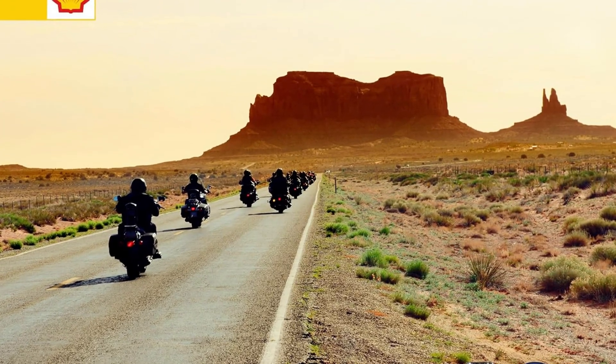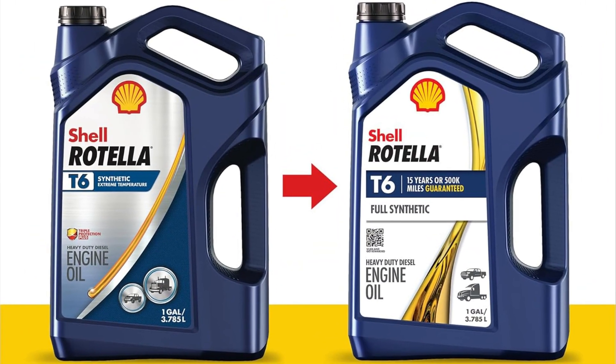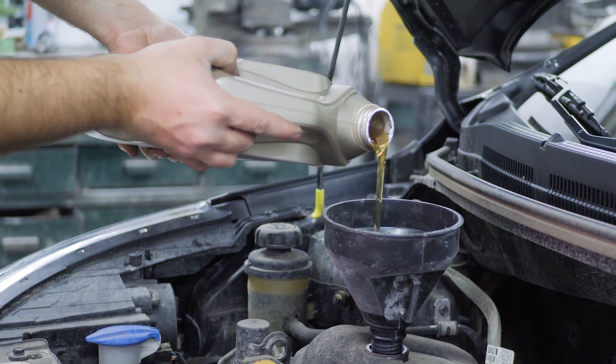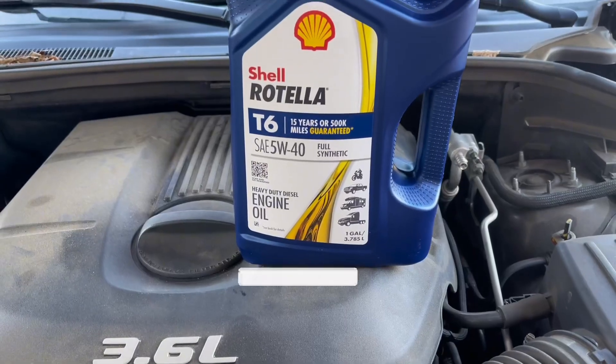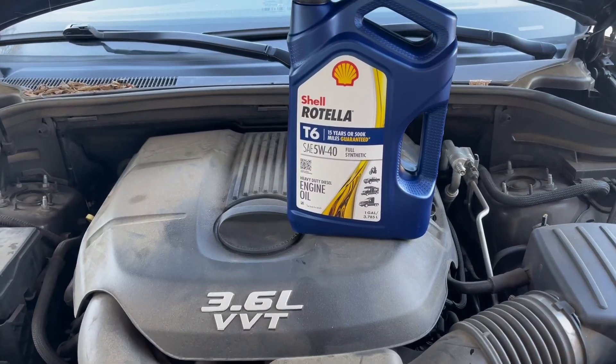Ready to upgrade your engine's lifeblood? Buckle up, because next we'll dive into an oil additive that'll transform your ride from reliable workhorse to silky smooth cruiser. Before we reveal number one, be sure to check out the description below for the newest deals on each of these items, and subscribe to stay up to date on the best products on the market.